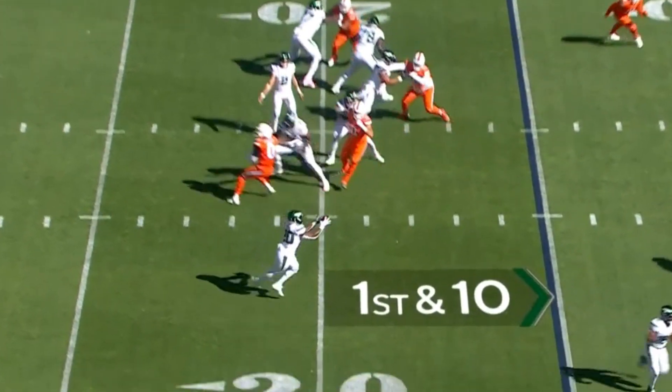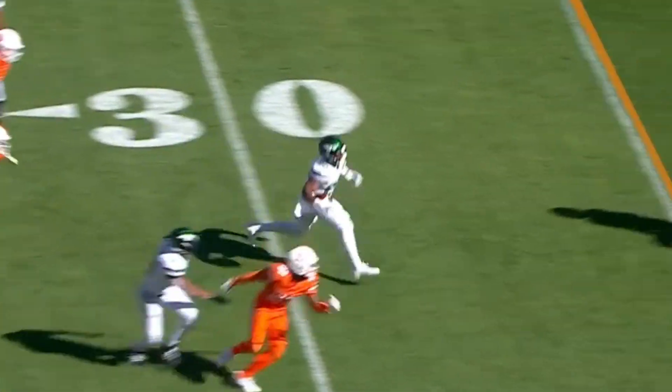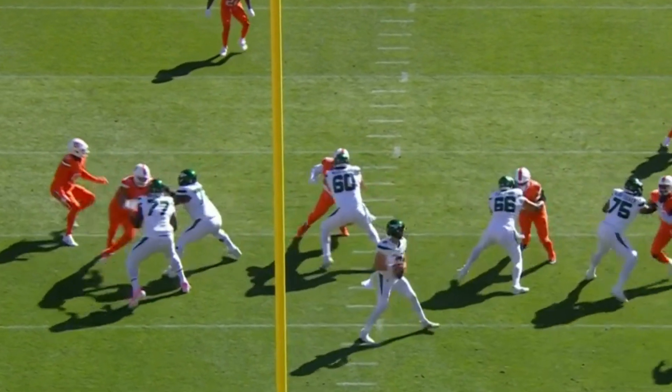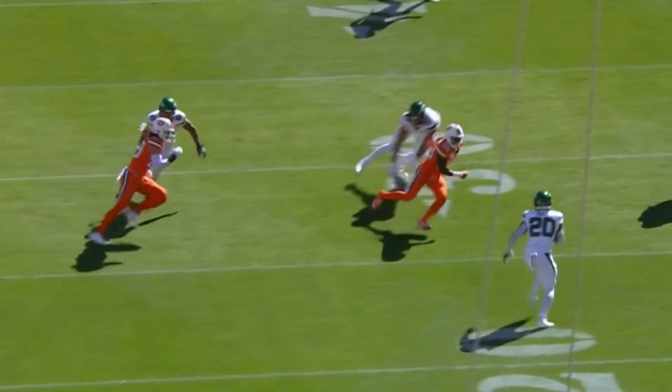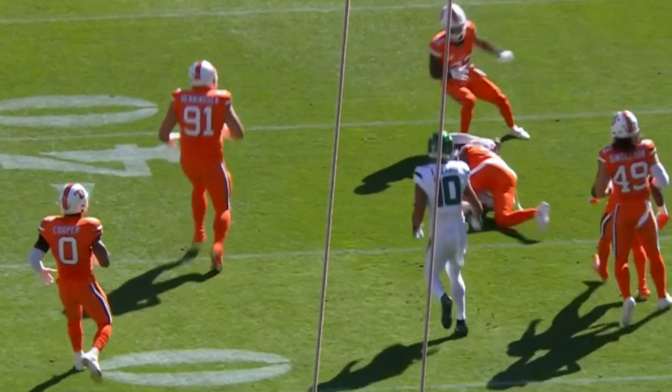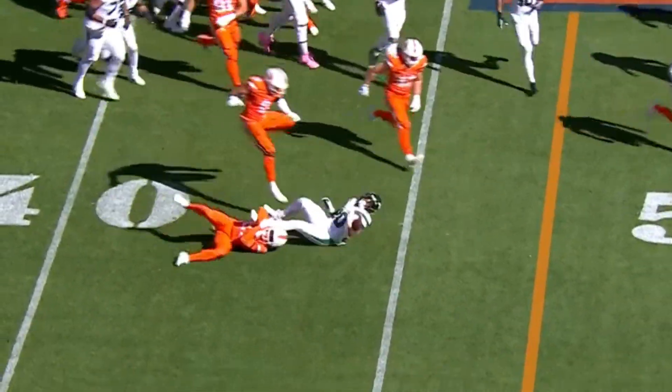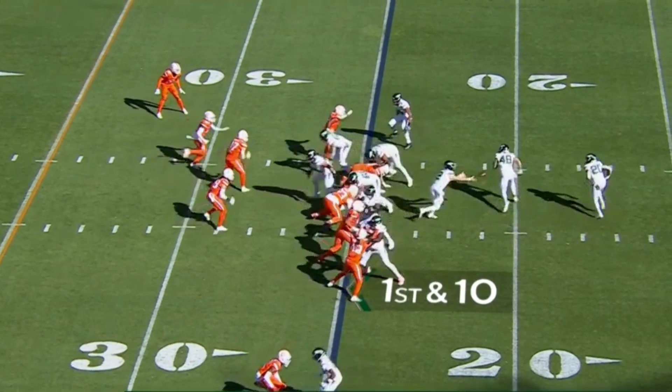3-3 lead with the Jets offense back on the field. They swing it to Breece Hall. He's got some room — Breece Hall in space. I like what they're doing too: get the ball out of his hands quickly, but get him going. This is basically a wide receiver screen, but you're throwing Hall up the middle. And Breece Hall is tripped up at the Tampa Bay Bucks field.